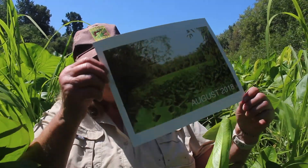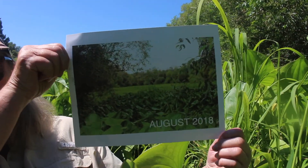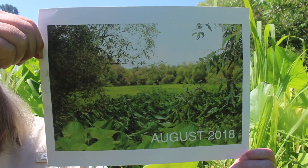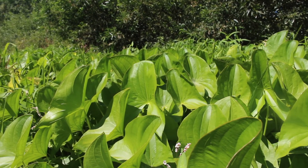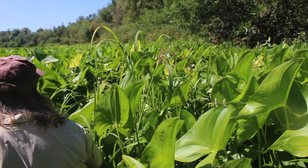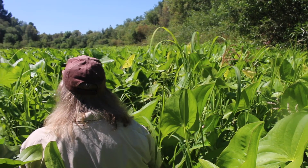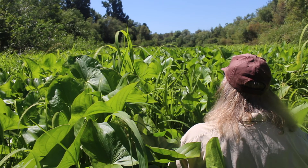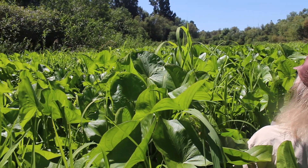If you recall at that time, there was very little of the native plant wapato, which is now surrounding us — that arrow-leafed plant that you see. But it was pretty much all Ludwigia. If you look behind us now, with our treatments, the wapato has moved in, and it's further pushing that Ludwigia out so that there's room for the wapato to expand.